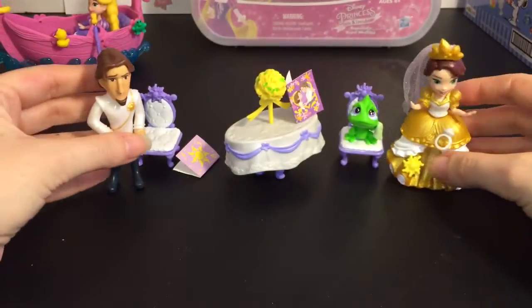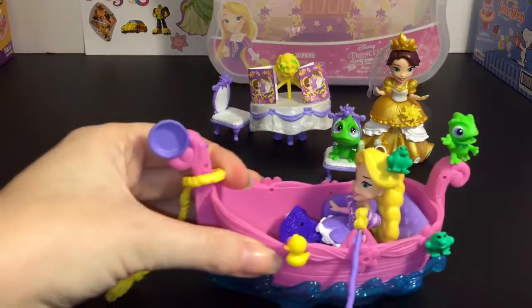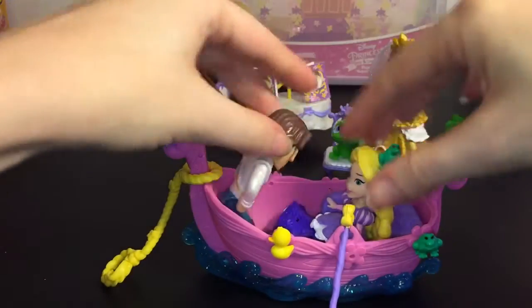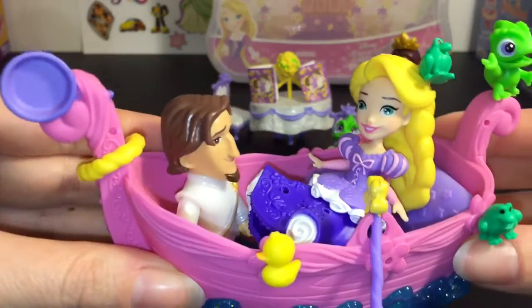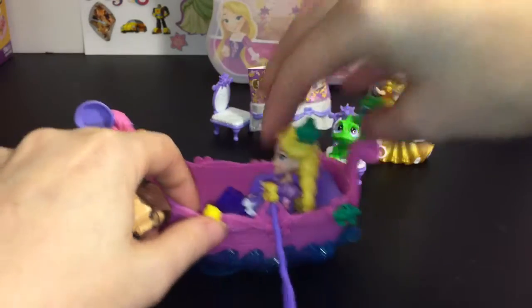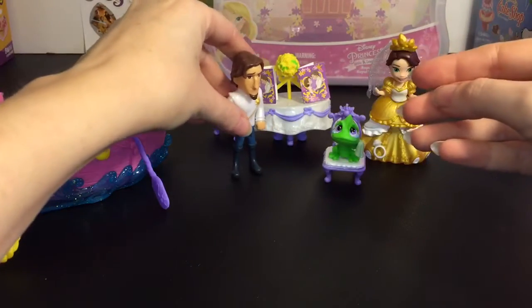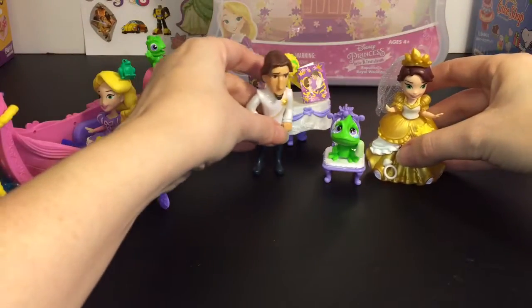I'm glad these toy lines are making some of the male figures too — I hope they continue to make all the princes. Let's see if we can fit Flynn in the gondola even though it is the wedding version of him. I hope they make a Flynn in his regular traveling outfit. Oh yeah, he sort of fits — it's a tight fit but it works! So now you know you can fit two characters in there. I like how these stand; even with small legs they're pretty sturdy, and their dresses help balance them out really well.